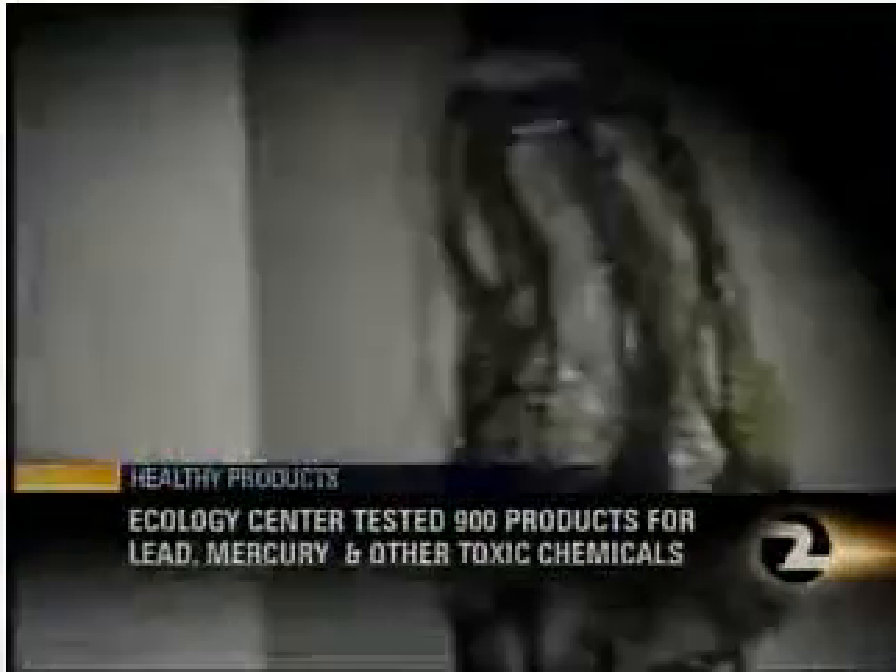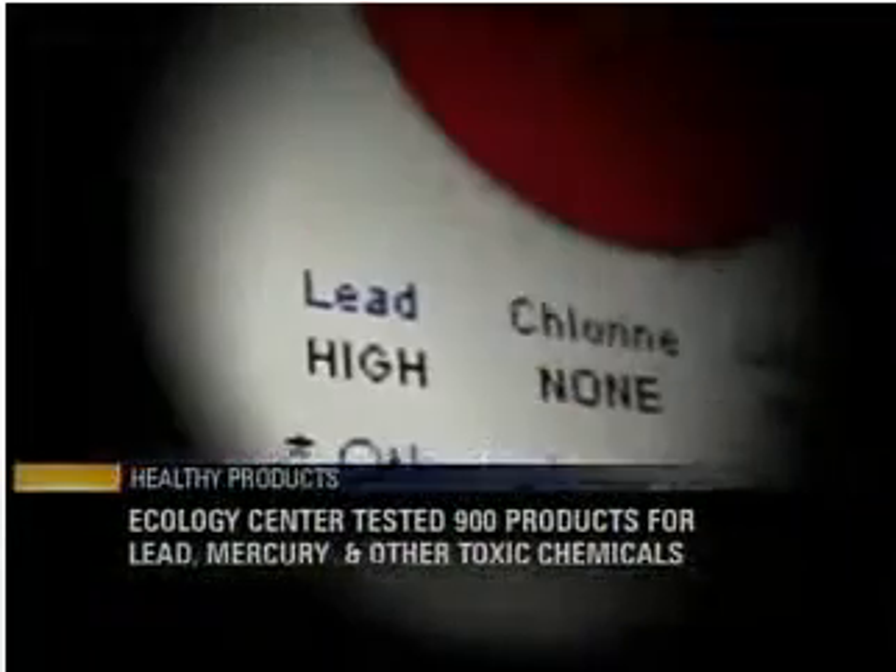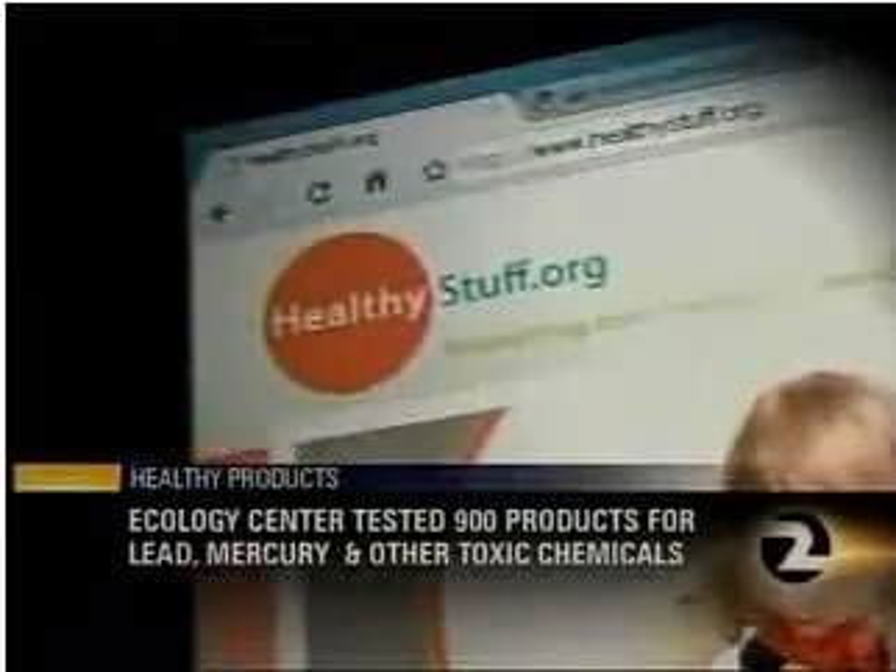Today the group posted information on more than 900 common products, including pet products, cars, women's handbags, children's car seats, and much more. The group tested each item for toxic chemicals, including lead, cadmium, mercury, bromine, chlorine, and arsenic. And the results are posted on their website.